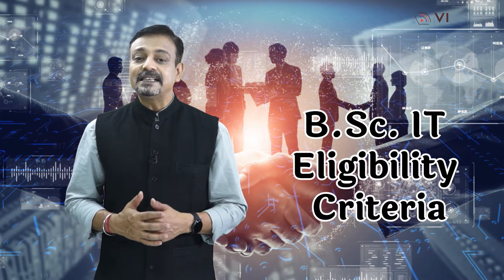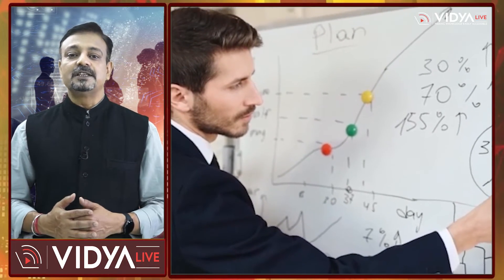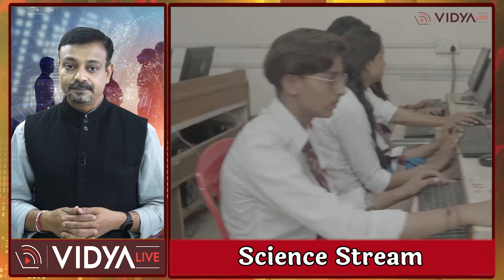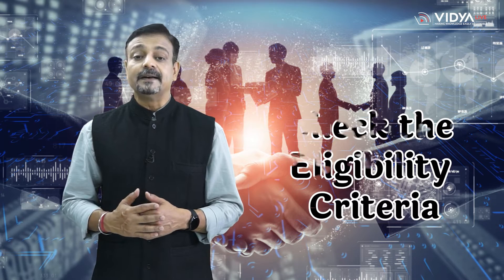The next section informs about BSc-IT eligibility criteria. To be eligible for a BSc Information Technology course in India, aspirants must have passed their 10+2 examination from a recognized board with a minimum of 50% marks in their science stream. Some universities also require students to have studied mathematics as a subject in their 10+2 examination. Vidya Live advises aspirants to check the eligibility criteria before applying to the BSc-IT course.